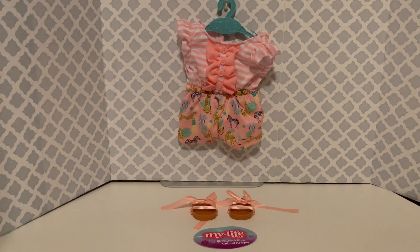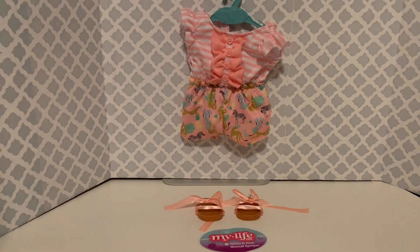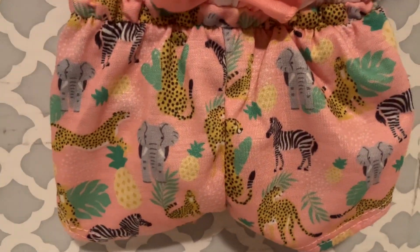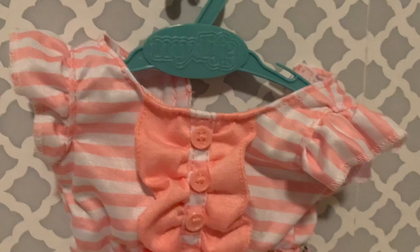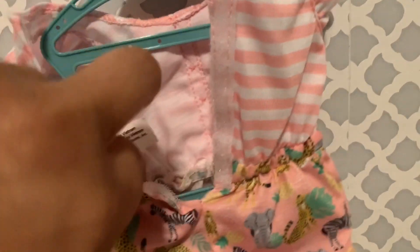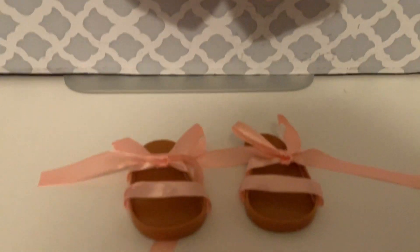Our next outfit is the yellow and pink animal romper. As you can tell, it has elephants, zebras, and cheetahs with a pretty pink pinstripe and ruffles. It's also one piece with velcro back, and the sandals are the little tie ones.